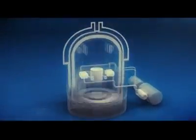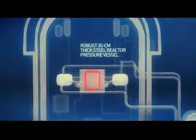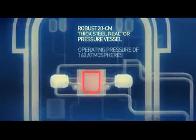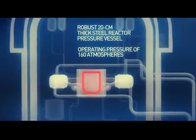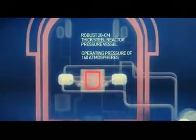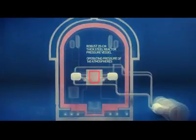The third barrier is the 20-centimeter thick reactor pressure vessel, which is designed for a pressure of 160 atmospheres. The reactor pressure vessel prevents fission product releases into the shielding structure. Lastly, the fourth safety barrier is the leak-tight shielding of the reactor hull — the so-called containment. The containment consists of two parts: inner and outer shielding.